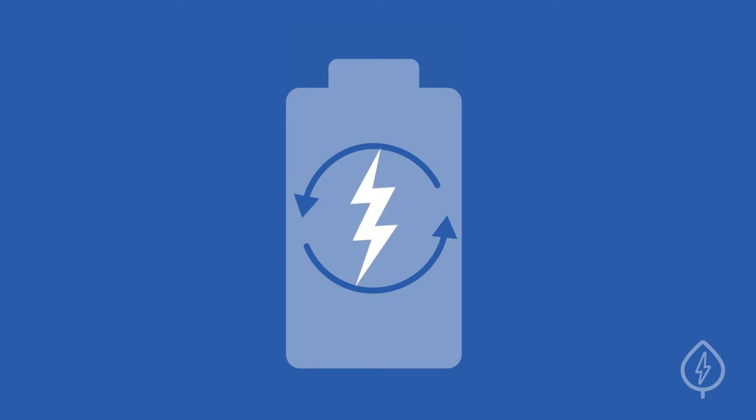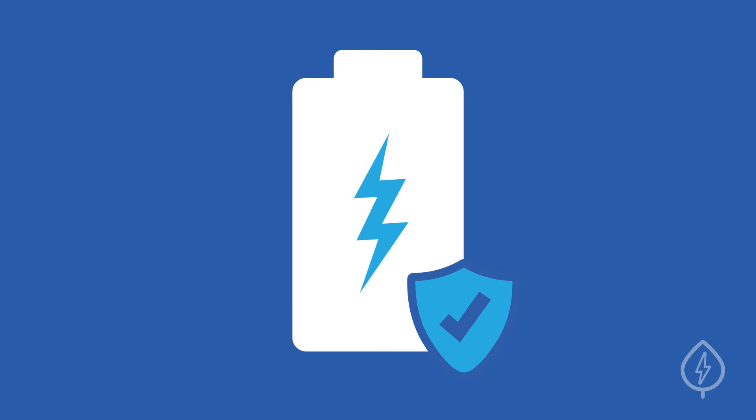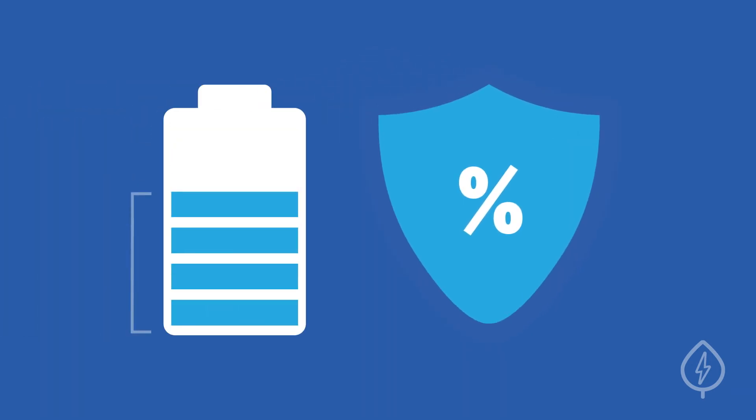In general, a higher round-trip efficiency means that you will get more value out of your battery. Number three: warranty. Home batteries have warranties for the number of times that it drains and recharges, known as cycles. Most warranties will guarantee that a percentage of usable energy capacity will remain after a specified number of cycles.